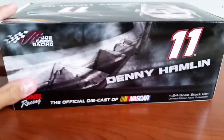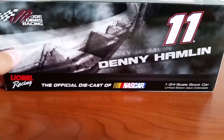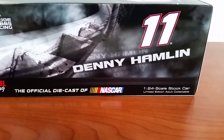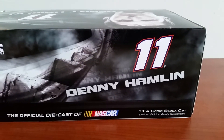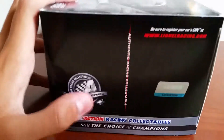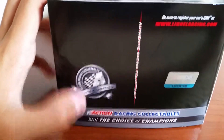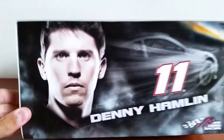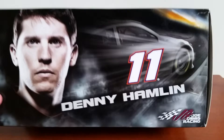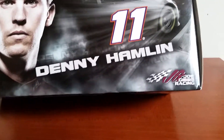And onto the back — there's again Joe Gibbs Racing, Lionel Racing, the official diecast of NASCAR, 1:24-scale stock car, limited edition adult collectible, number eleven, Denny Hamlin there, and then not much except for the Silver Series logo and a hologram on this side of the box. And there's action race collectible, still the choice of champions there again, and then Denny Hamlin, number eleven, Denny Hamlin again, Joe Gibbs Racing there at the bottom.